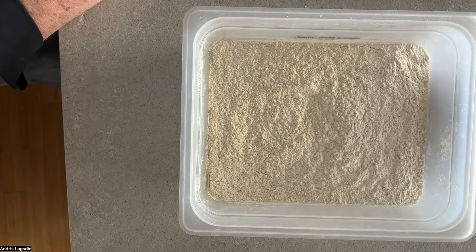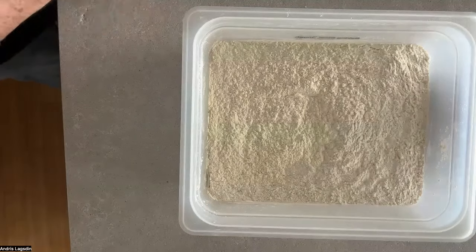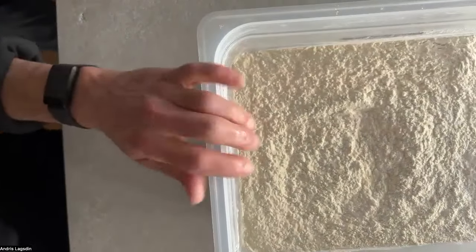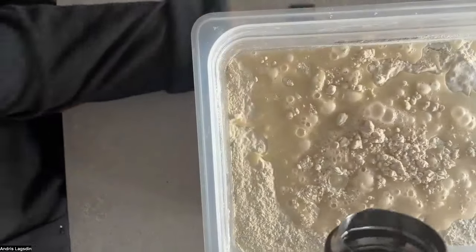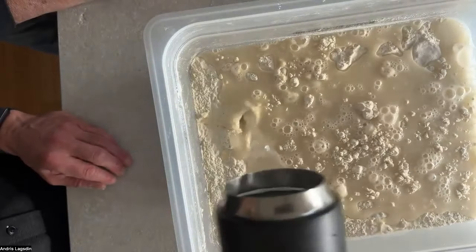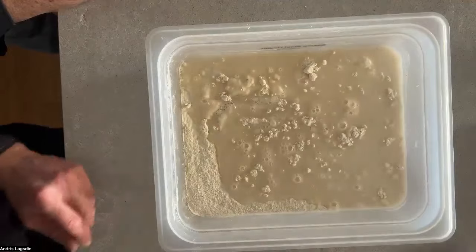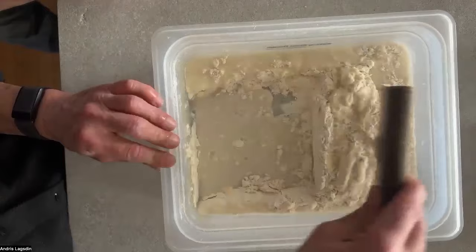Now I grab 350 grams of water and pour it right in. I got about 357 — close enough. I move my scale aside and grab a dough scraper to push this around and let the flour and water incorporate before getting my hands in.